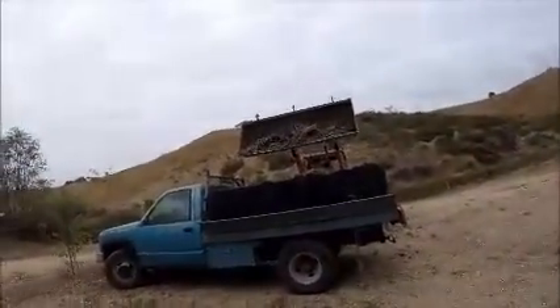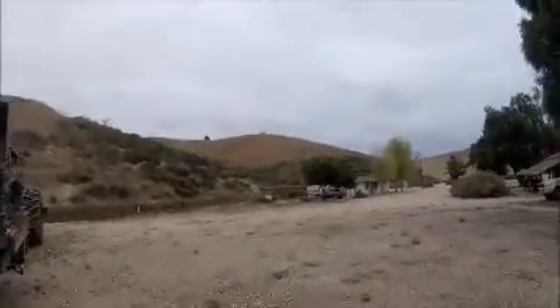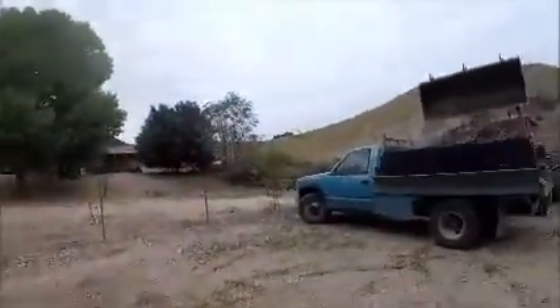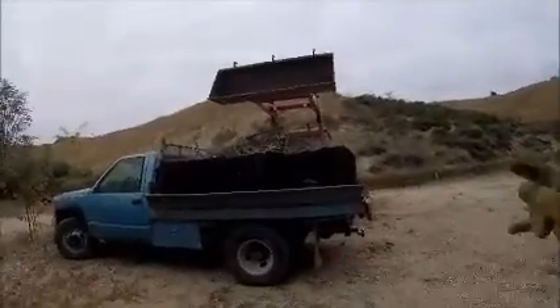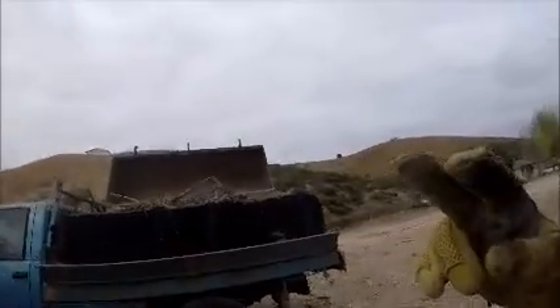Dumping the final little bits — the after shot. Three truckloads of this today, and two truckloads of barbed wire and fence posts yesterday.